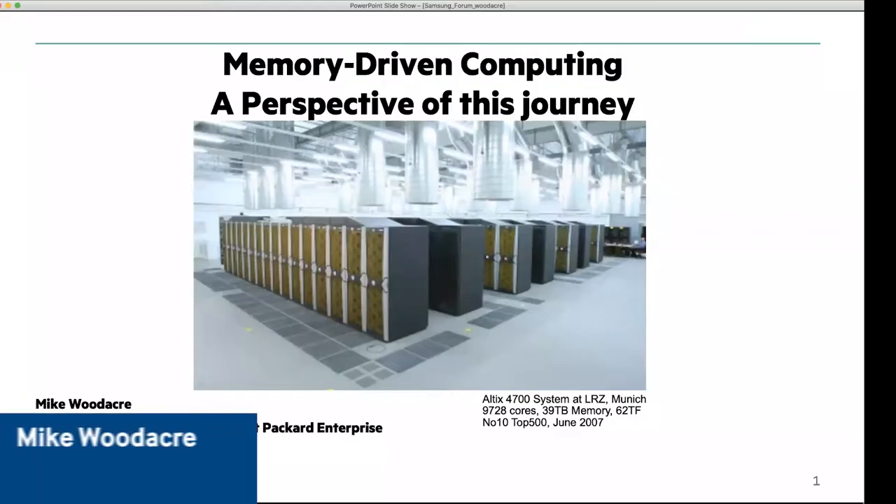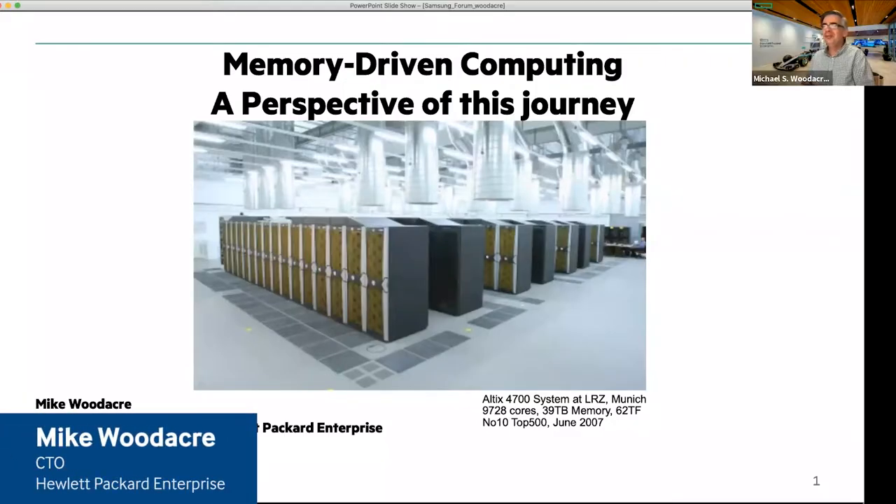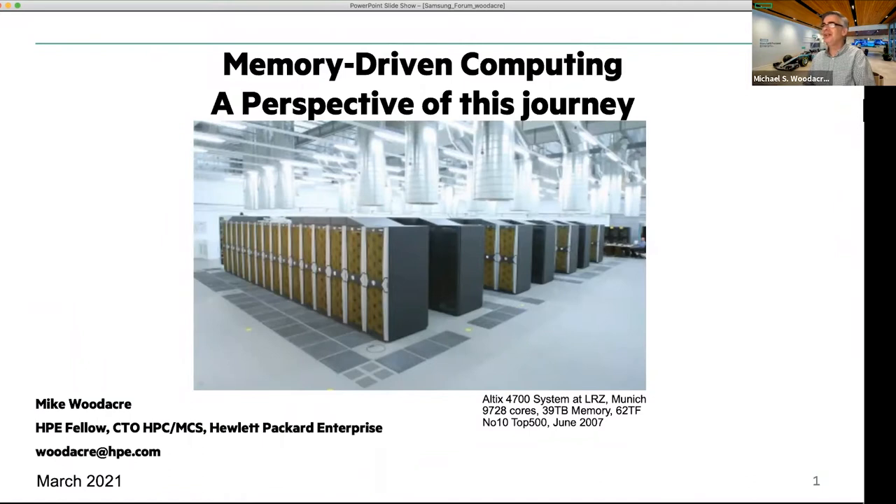Thanks for the invite. I'm very pleased to be here to walk a bit down memory lane for me, but also bring us right up to date at the end on technology. I've been working in microprocessor design and system design since the late 1980s, and I wanted to give a perspective on some of the trends.